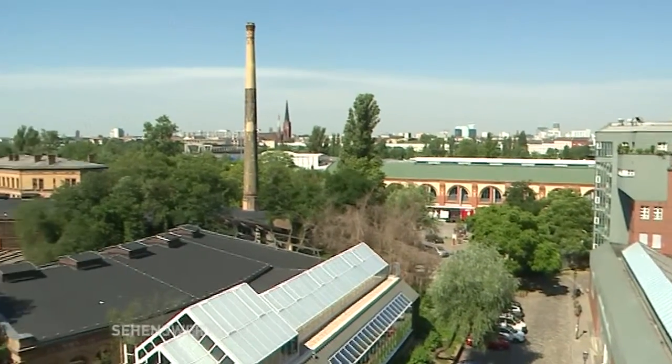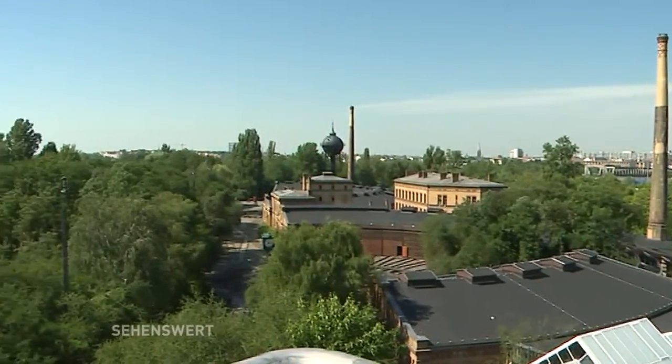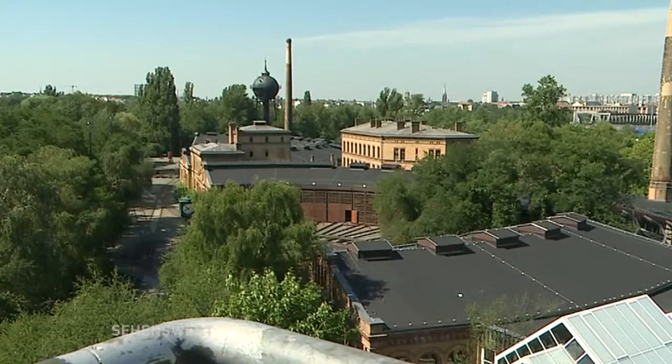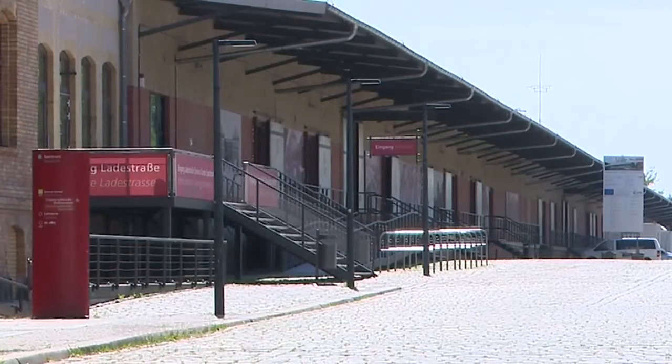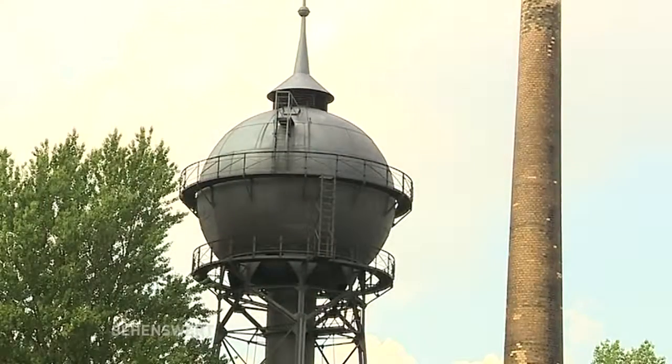Das ist ein riesengroßes Gelände hier, Herr Böndl. Wir nennen das ja Museum für Entdecker und man kann wirklich unglaublich viel hier entdecken, wenn man unsere über 10 Hektar erkundet. Es ist einmal der Neubau, wo der Rosinenbomber hängt, wo Luftfahrt und Schifffahrt drin sind. Dann die Lokomotivrundschuppen, wo der Schienenverkehr untergebracht ist. Dann die Ladestraße, wo unser Spektrum drin ist, wo die neuen Ausstellungsbereiche entstehen. Und natürlich unser wunderschöner Museumspark, den ich allen Besucherinnen und Besuchern wärmstens empfehle.